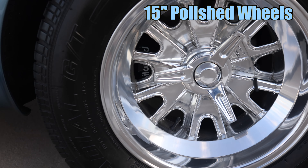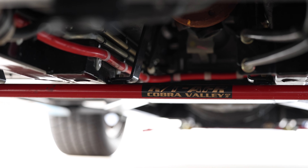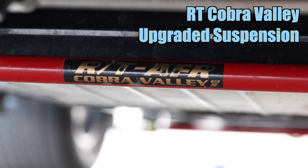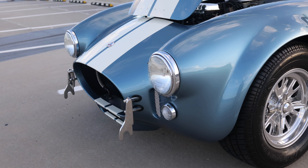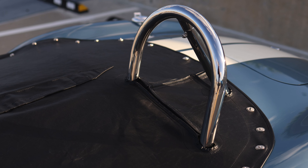This Cobra features 15-inch polished wheels with Cooper Cobra Radial GT tires. It also has the much-desired Cobra Valley upgraded suspension — this feature was almost $4,000. It has the paint protection film on the front nose and the fender spats.